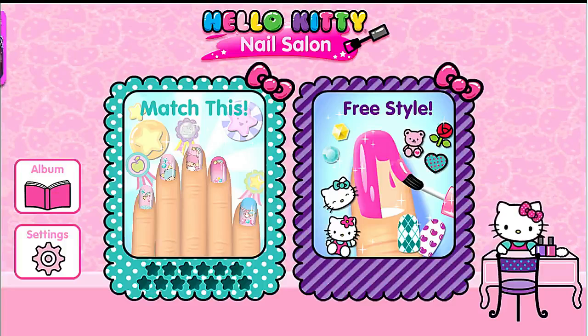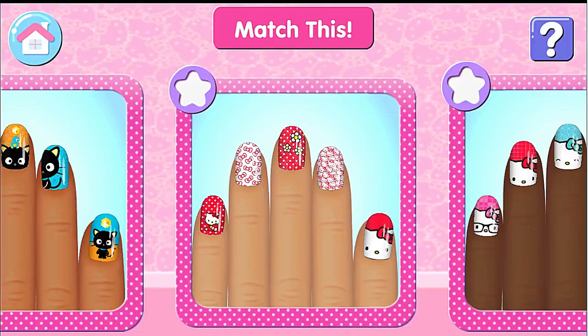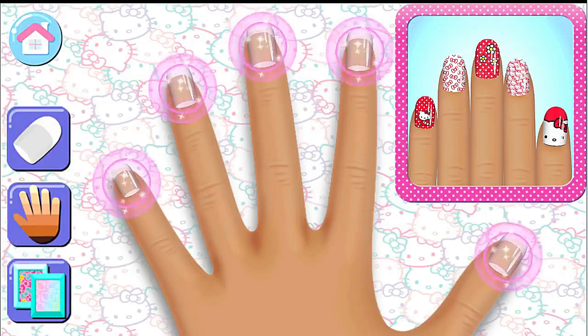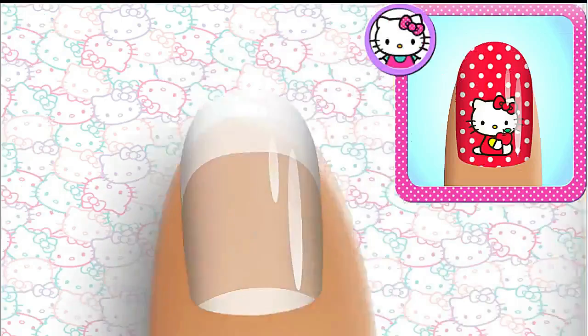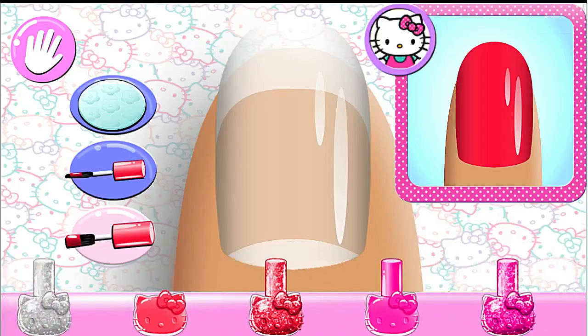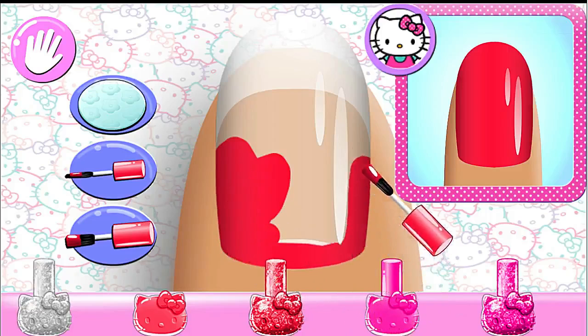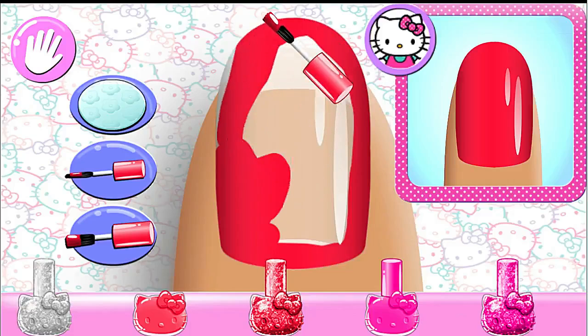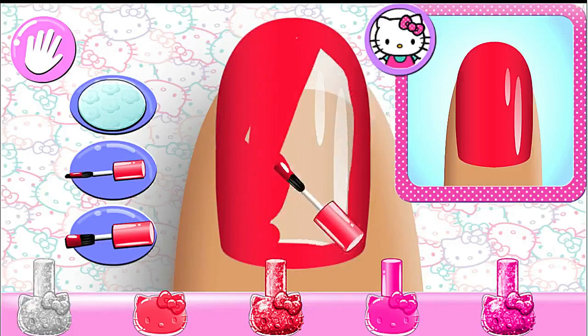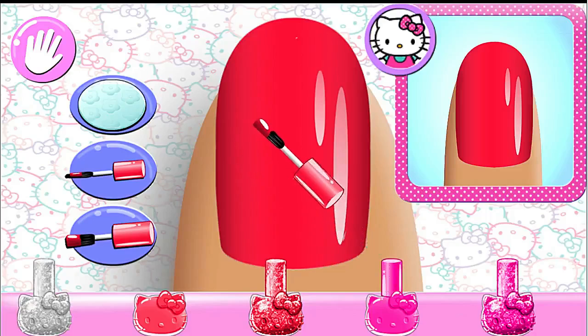Welcome to Hello Kitty Nail Salon. Are you ready for a challenge and match this? Copy the specially designed manicure, change the background style, and choose the skin color for your hand. Look carefully at the manicure and choose the same nail polish color. Use your finger to brush it on the nail.